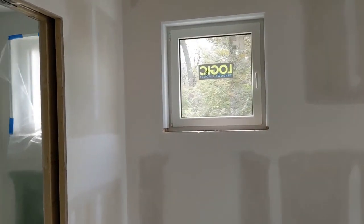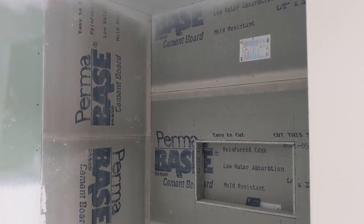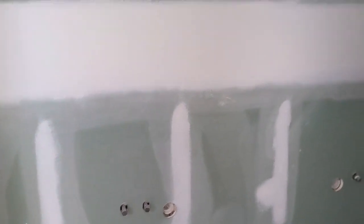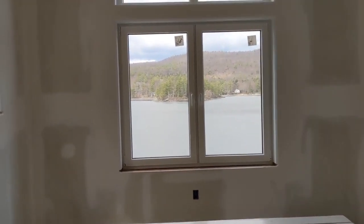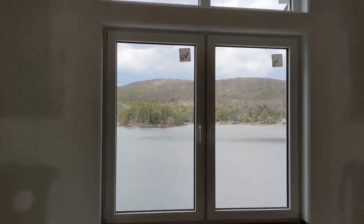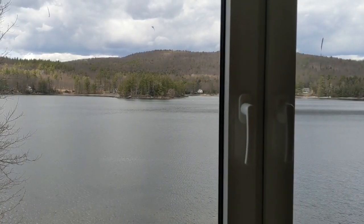Nice light coming through these windows into this primary bedroom suite. We've got the primary bathroom here — trying not to say master. It'll be a walk-in shower here. We've got the concrete backer board up for that. Looks like it's going to be a couple of sinks as well. Views aren't too shabby here, up to Granite Lake.